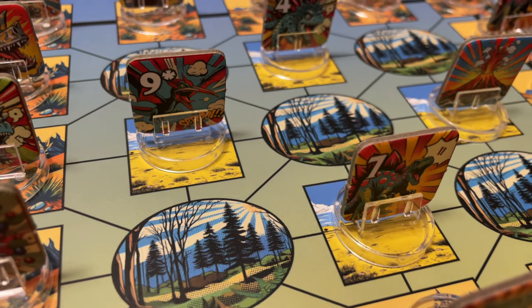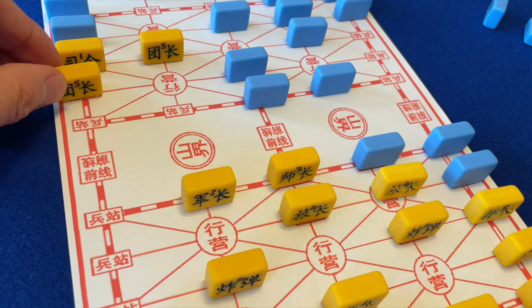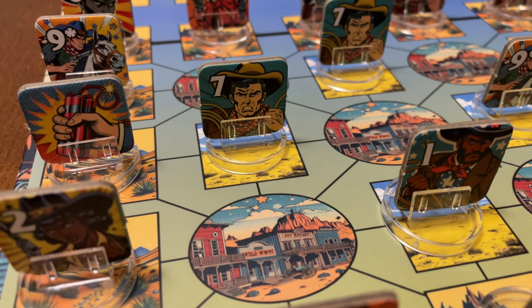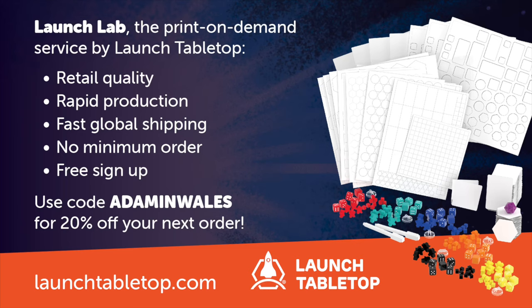I feel a bit bad showing off this weird, geeky, but pretty awesome little game where none of you will ever get to play it. But the beauty of Launch Lab is that there's nothing stopping you from doing something similar. If you want to create a homebrew game just like this one, perhaps a personalised version of a traditional classic, or a reimagined version of an old favourite from your childhood, you can get great results using this service. Just visit launchtabletop.com and start creating. And don't forget to add the code ADAMINWALES to get a 20% discount. And if you'd like to know more about producing games with Launch Lab, watch this video next.